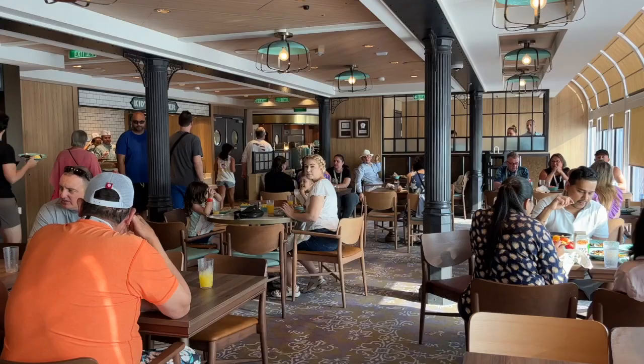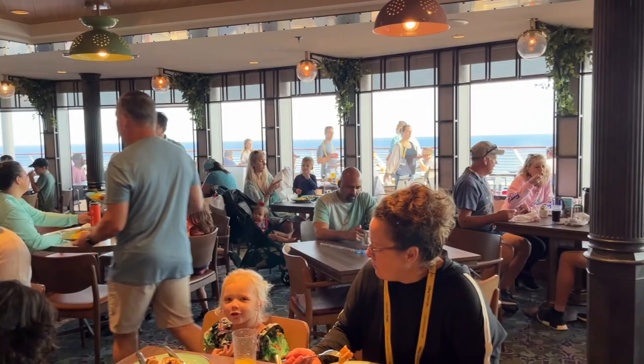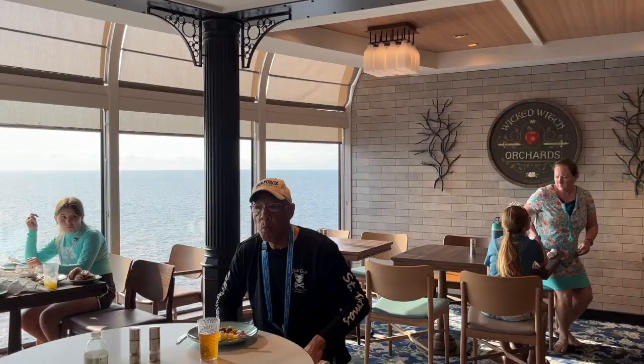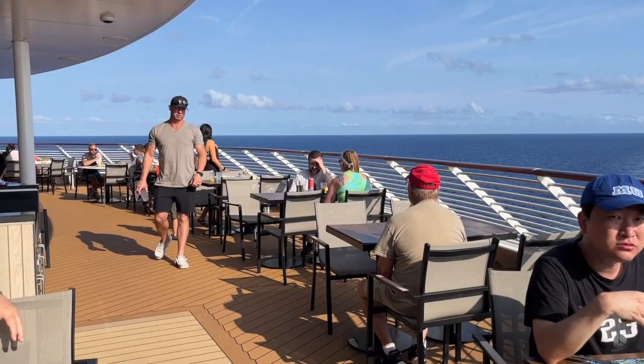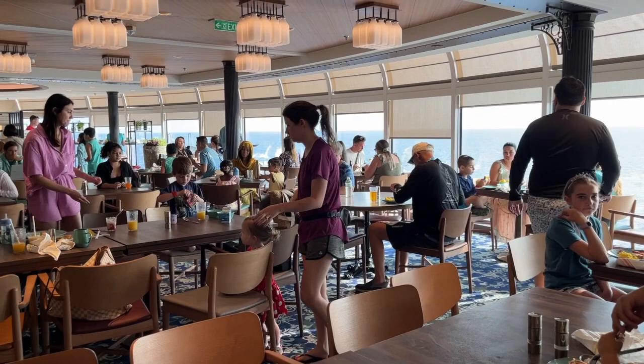Each dining room has unique themes, which really cuts down on the noise and makes it feel more like a restaurant than a buffet. It allows you to sit in different areas each time you visit, including the outside area, which is my favorite — especially on a day at sea.